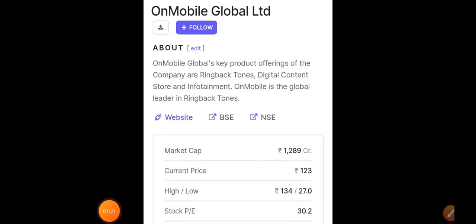The first stock we're going to discuss today is On Mobile. Many people may not be familiar with it. Basically it belongs to the digital content space, providing infotainment. Recently it has stepped into the gaming segment as well — it has launched a separate app and is also looking at future projects in that space.